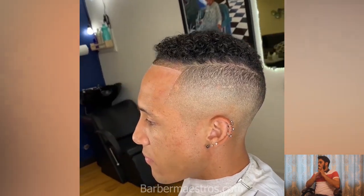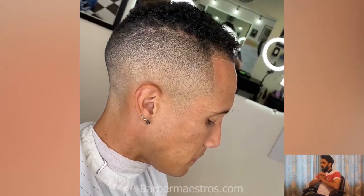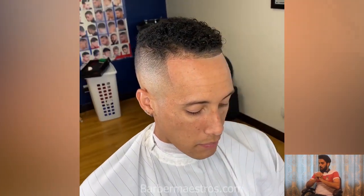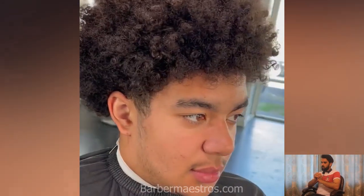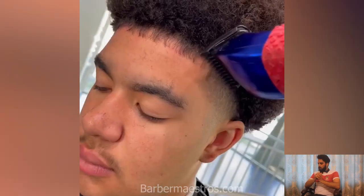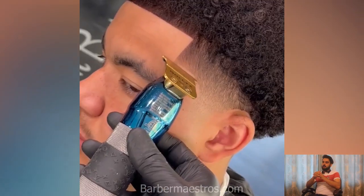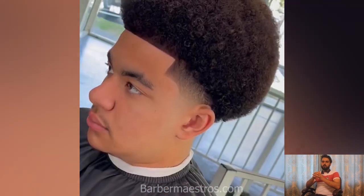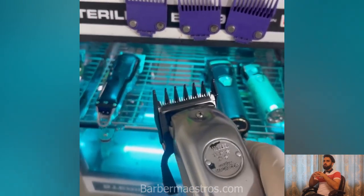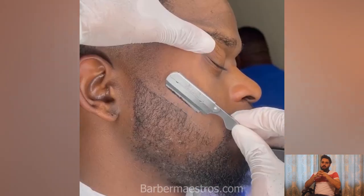Make sure to watch this video and don't skip it. I hope you will find the right haircut in this video. You should watch this before visiting your barber shop, because you can find new haircut ideas here. Make sure to visit our channel, watch more videos, and get some great ideas for your next haircut.